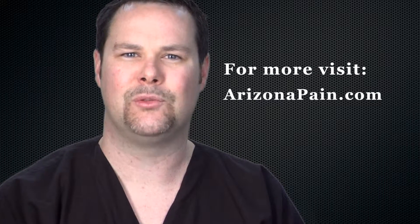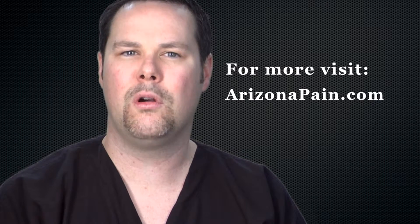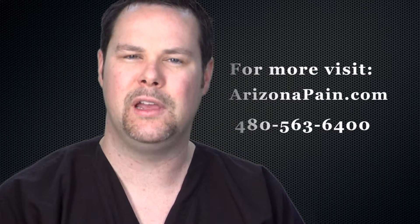I've had PRP in my shoulder two times and I feel terrific. To find out if this treatment is right for you, contact us now at ArizonaPain.com or call 480-563-6400. We want to help you live pain-free.